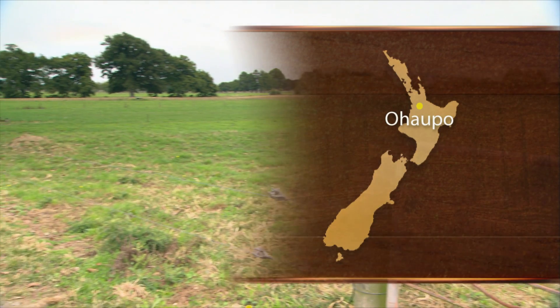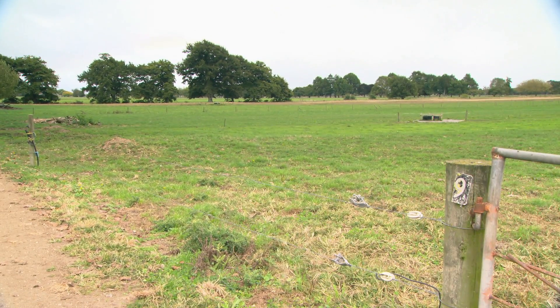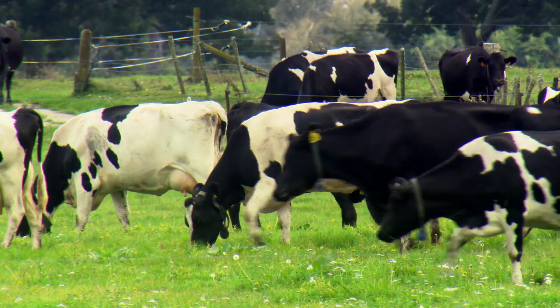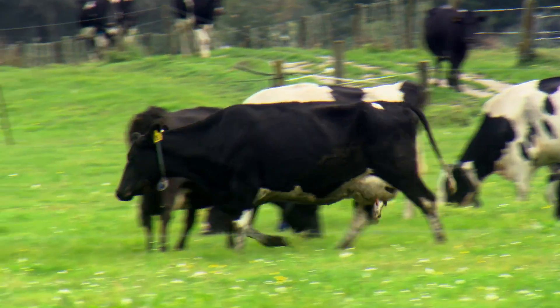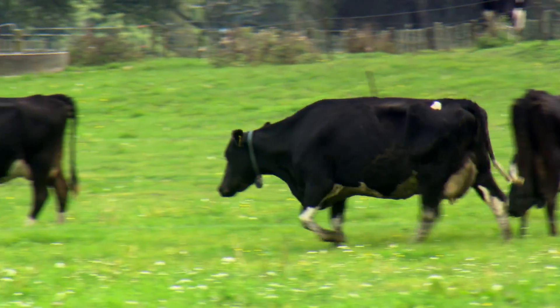This farm is 78 effective hectares. We have been running about 320 cows the last few years, cut back this current season to 300, just because of the economics — trying to reduce feed inputs.